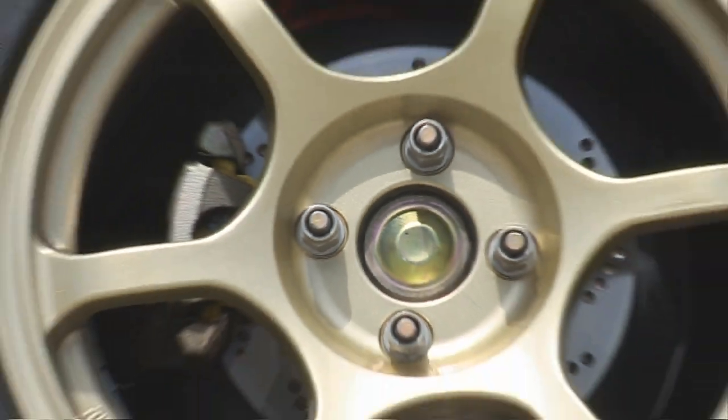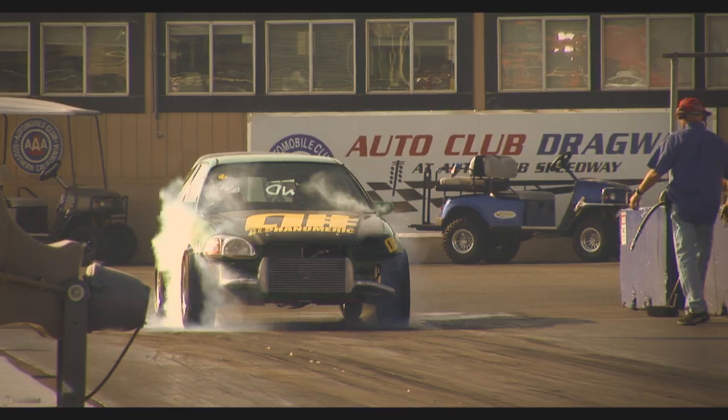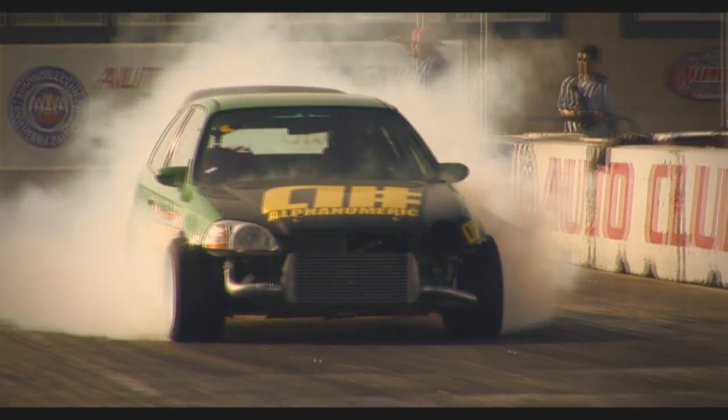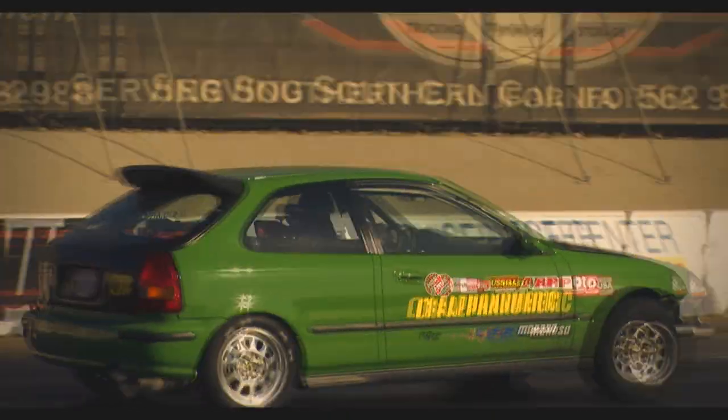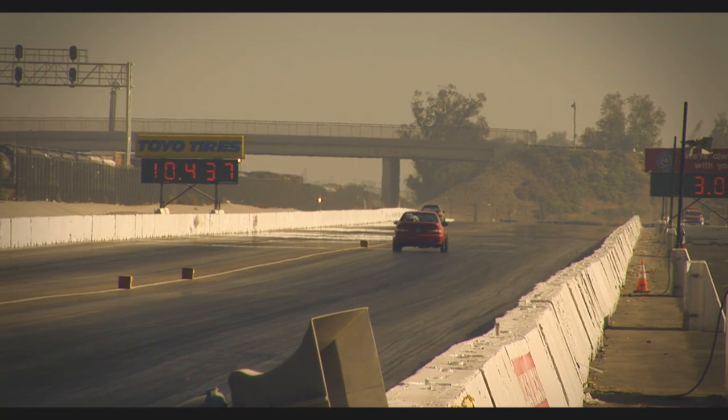I didn't have a trailer at the time, so I would take it to the track, throw all my tools in it, me and my little brother would hop in, throw the slicks in the back, drive all the way to the track — like an hour away — put the slicks on, take all the tools out, gas the car up, and it turned into this machine that was just able to consistently run 10-second pass after 10-second pass.